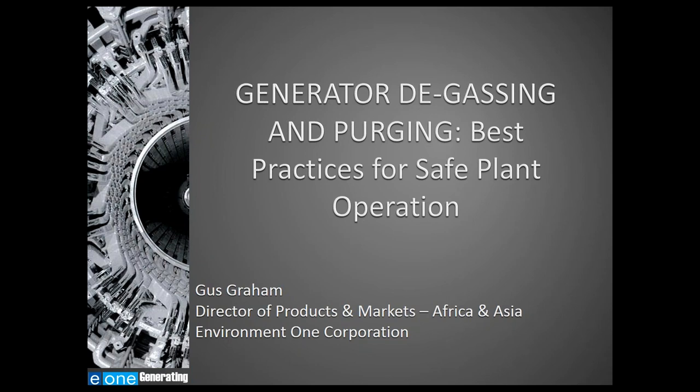At this time, I'm going to turn things over to Gus. Generator degassing and purging is a critical process for plant operators of hydrogen-cooled generators. Today's webinar will discuss the best practices for safe plant operation and discuss the critical requirements for consideration when automating this process.